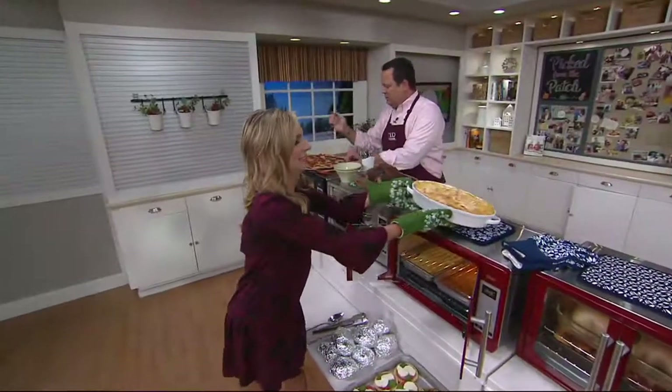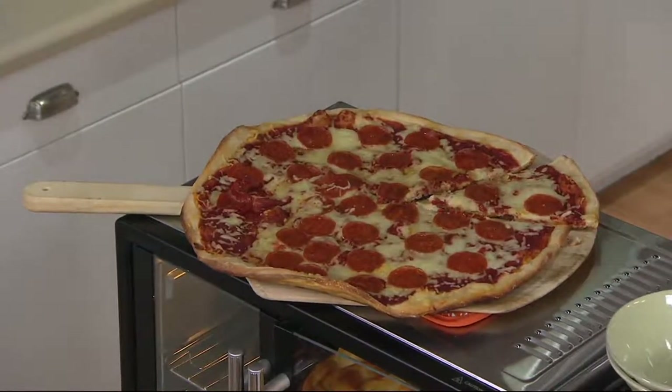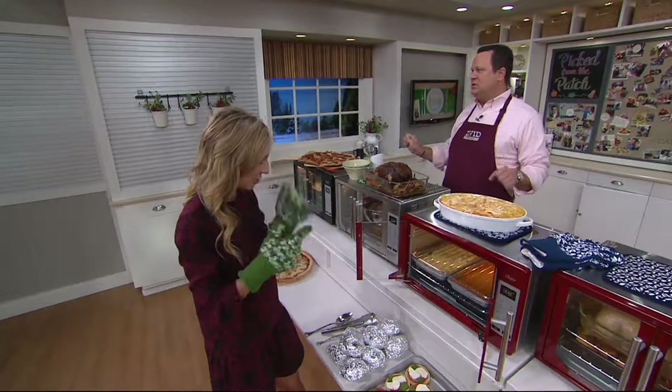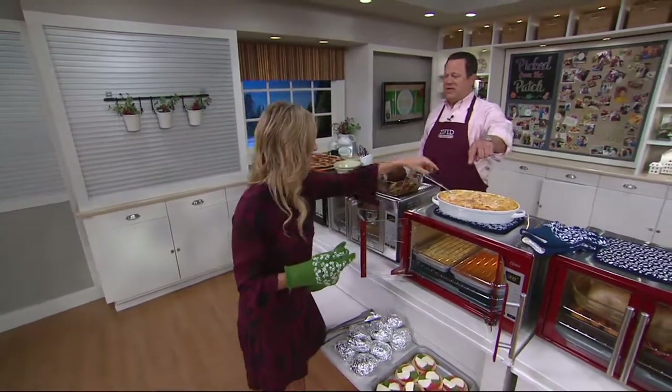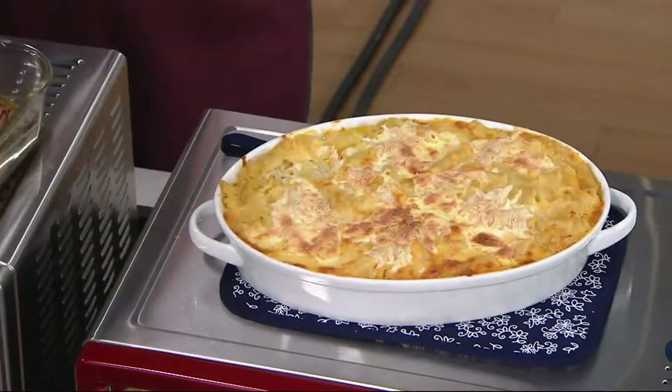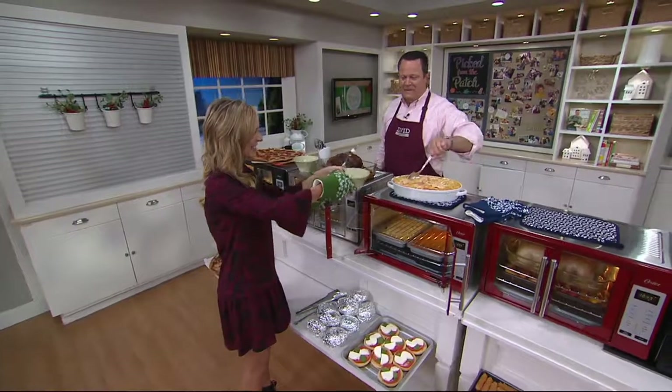Look at the size of that! Oh, look at that. Carol, is this your mac and cheese too? Of course it is. Would you like some? Yes! That's my David-size spoon right there. Look at that spoon. You want a dish?